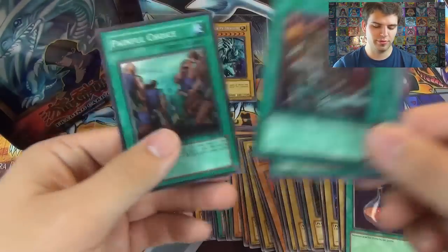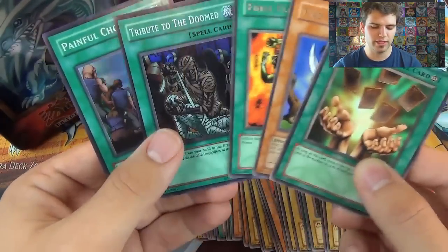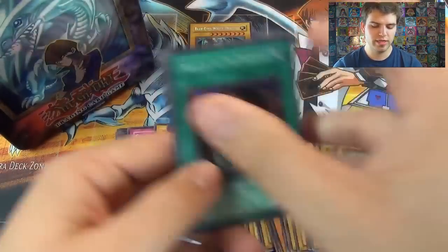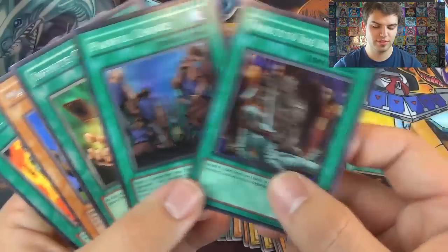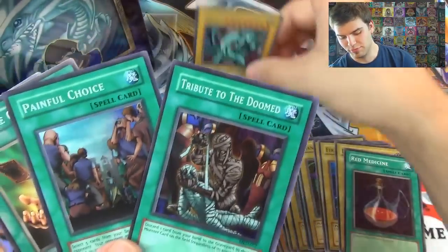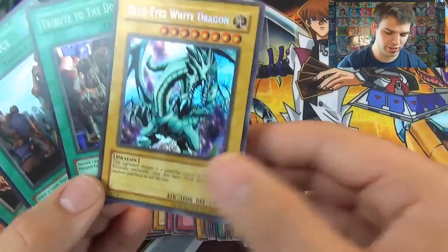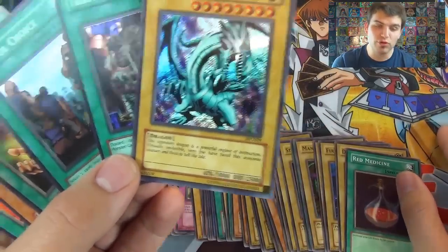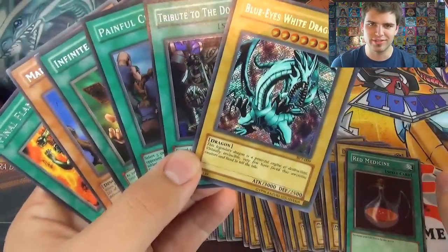For a little recap: our rare cards were Infinite Cards, Mad Sword Beast, and Final Flame. Our foils were Painful Choice, Tribute to the Doomed, and Blue-Eyes White Dragon — a powerful engine of destruction, virtually invincible; very few have faced this awesome creature and lived to tell the tale. Thanks for watching — remember to subscribe for more Yu-Gi-Oh videos. Simply, signing out.